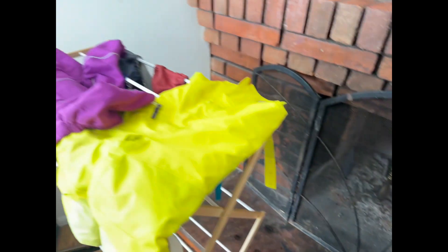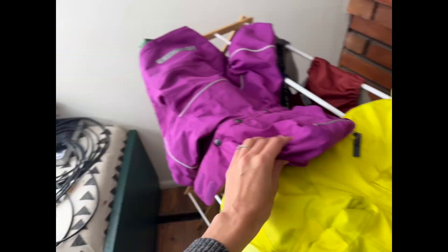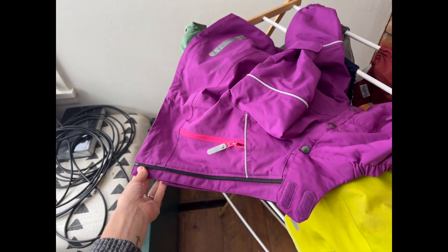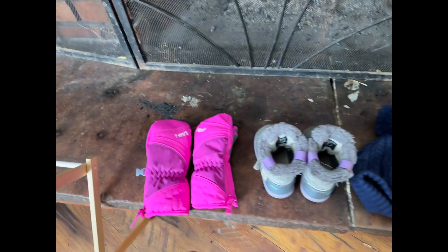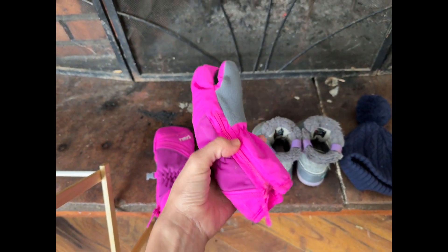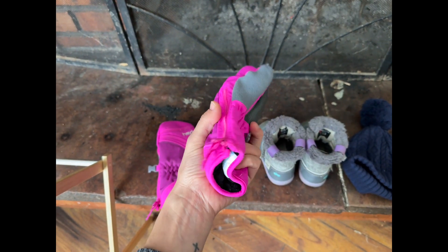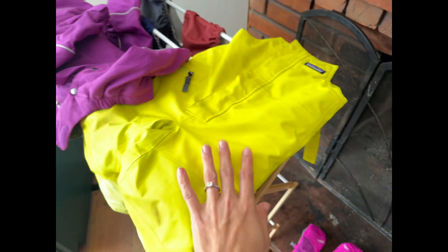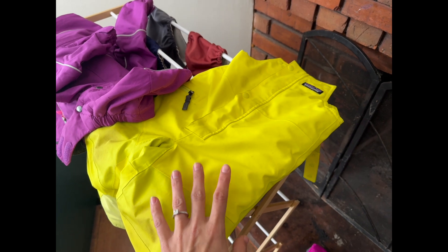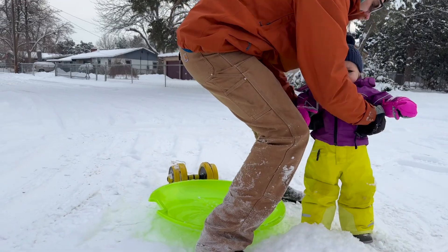She usually has some sort of fleecy base layer underneath, then socks. We start with waterproof snow bibs, then a waterproof ski jacket. We do typical gloves — these are a bigger size, which is nice because we're able to zip them up over her jacket all the way. We got these at Costco for a really reasonable price and they'll fit her for a couple of years, same with the bibs.